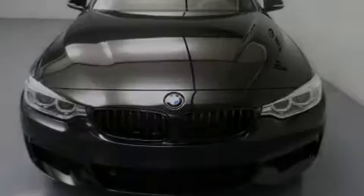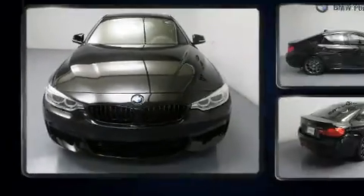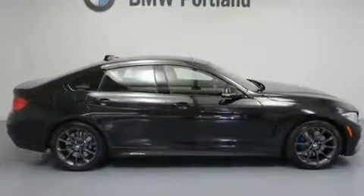Sensibility and practicality defined the 2017 BMW 430i. BMW made sure to keep road handling and sportiness at the top of its priority list.